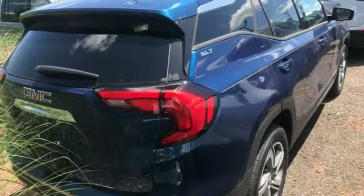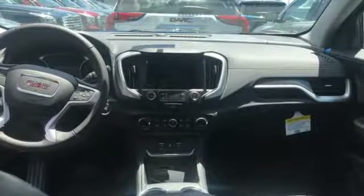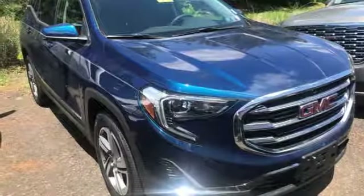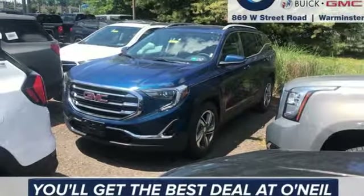Intercooled turbo inline four-cylinder engine, front heated leather bucket seats, streaming audio, auto-dimming rear view mirror, dual zone climate control, power heated mirrors, external memory control, hands-free lift gate, auto-dimming mirrors, and automatic transmission.